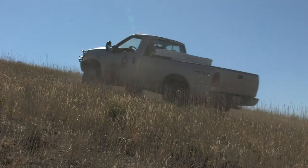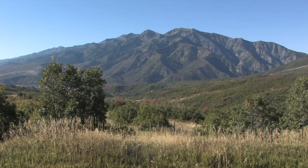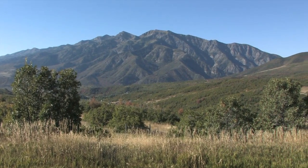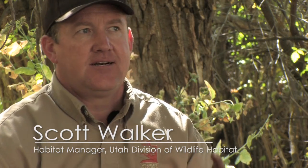In the mountain brush, what I really like is its diversity. When it's really functioning, you don't just have one species — you have pockets of serviceberry and oaks.